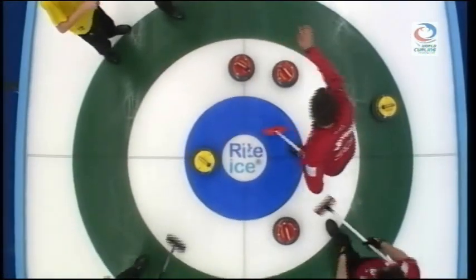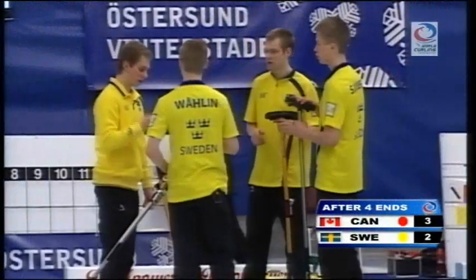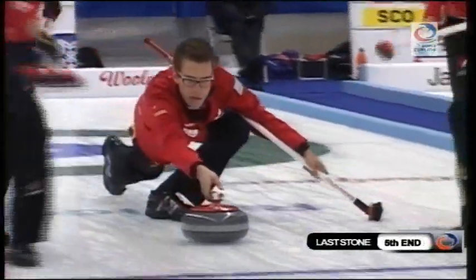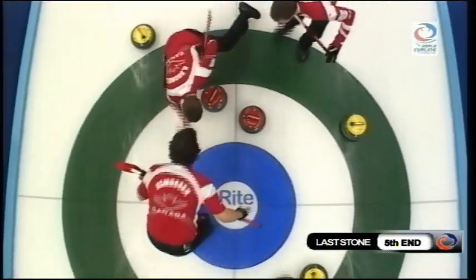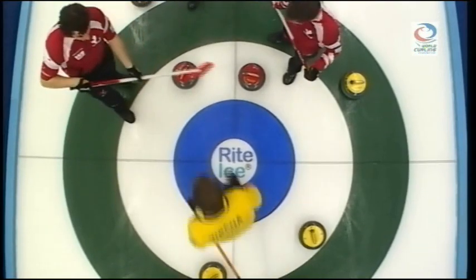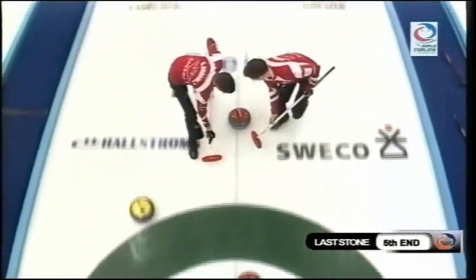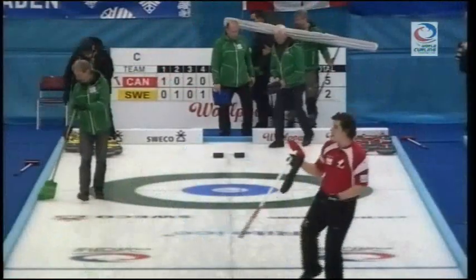Great draw by Rasmus Frånno, and Canada 3, Sweden 2.